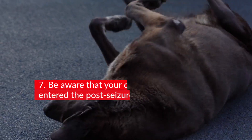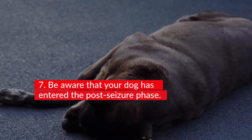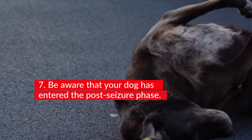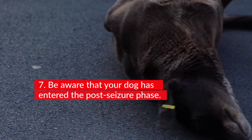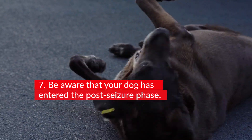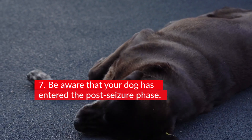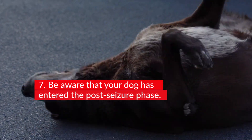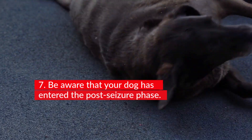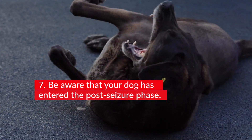7. Be aware that your dog has entered the post-seizure phase. After a while, your dog will come out of the seizure and enter the post-seizure phase. Typically, your pet will appear confused, disoriented, and staggering on its legs. It may wander aimlessly and even run into walls as if it were blind. This phase can be brief, lasting about 5 minutes, while for some it lasts for hours. A normal seizure usually does not cause permanent damage, and the disorientation and blindness are temporary. A slightly odd symptom is that some dogs appear to be very hungry and actively seek out food.